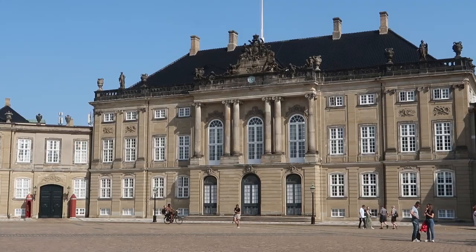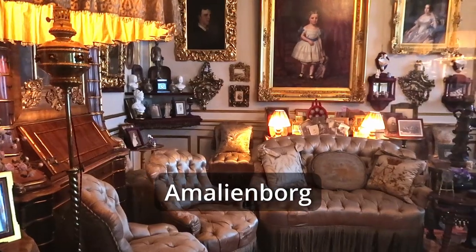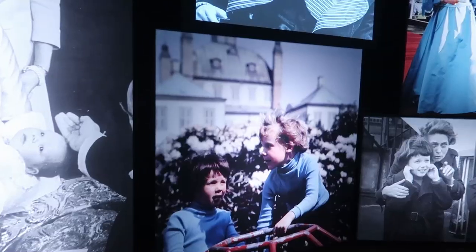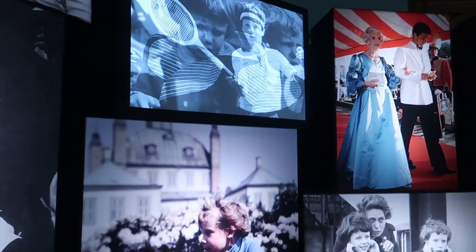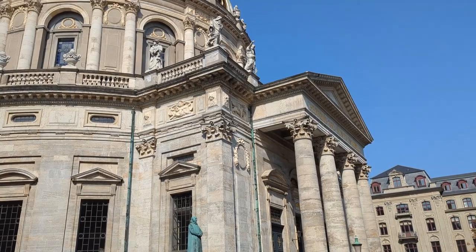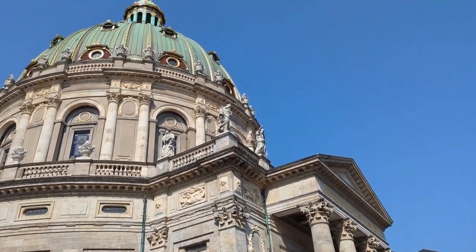The next castle I visited was Amalienborg. This is the current residence of the royal family — the king, the queen, and the children all live here. They mainly talk about the current monarch, their contribution to society, what they have achieved, and things like that. It is pretty small; you can see everything in one and a half to two hours. It is also really close to Marmorkirken, which has an amazing dome. One of my favorite bakeries, Heart Bakery, is also around the corner.